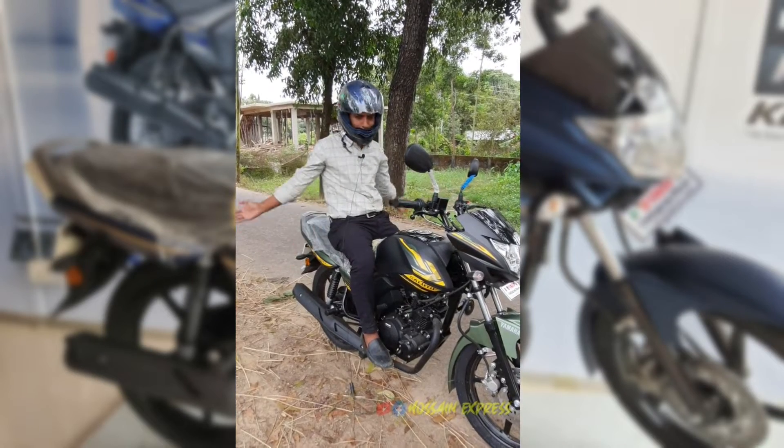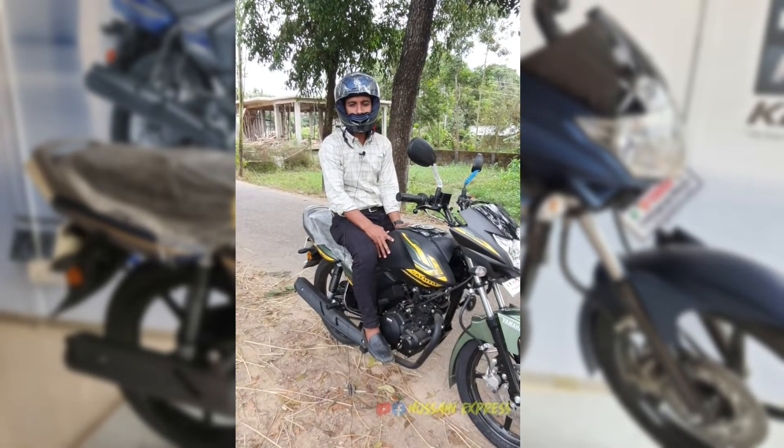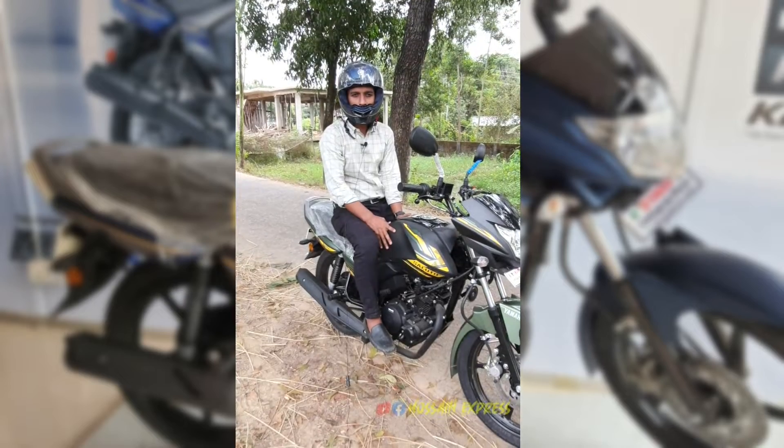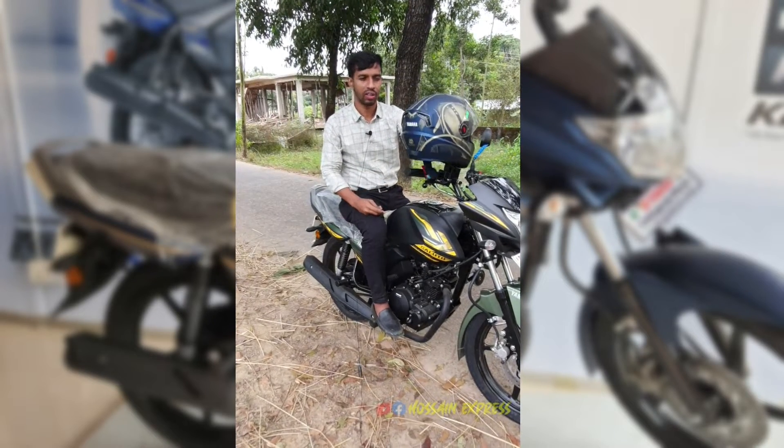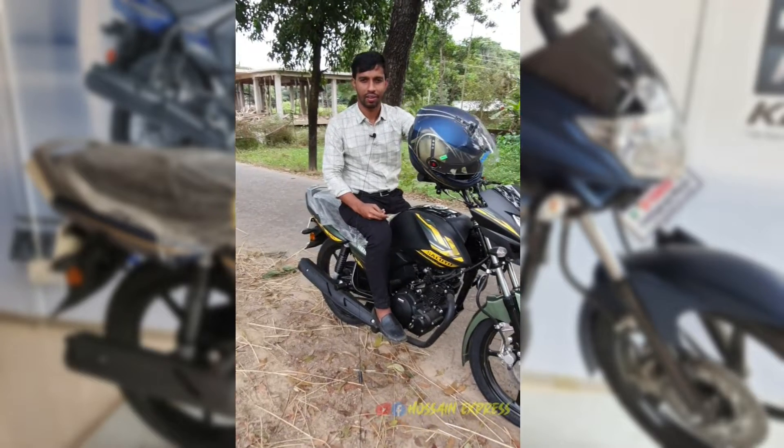Assalamualaikum. Welcome to Yamaha Bike. My name is Yamaha Mini. We have the R1-5, Yamaha Mini FZ version 2, version 3, and MT-15.